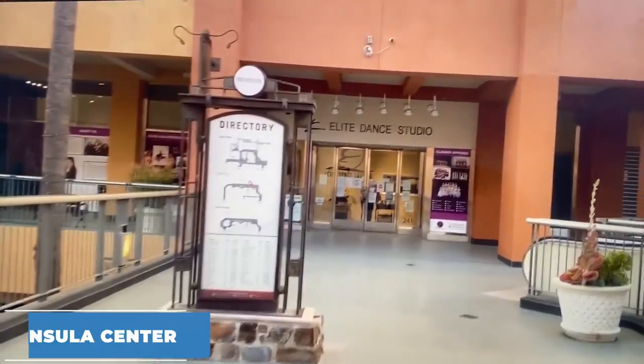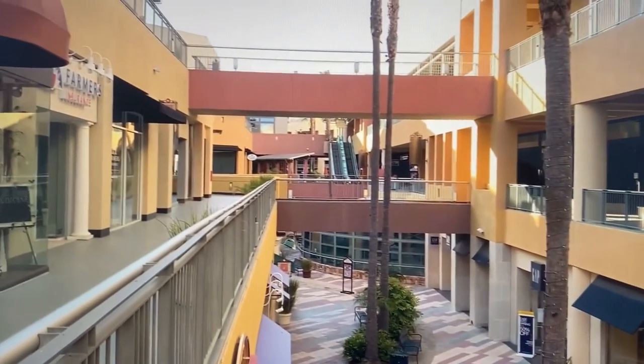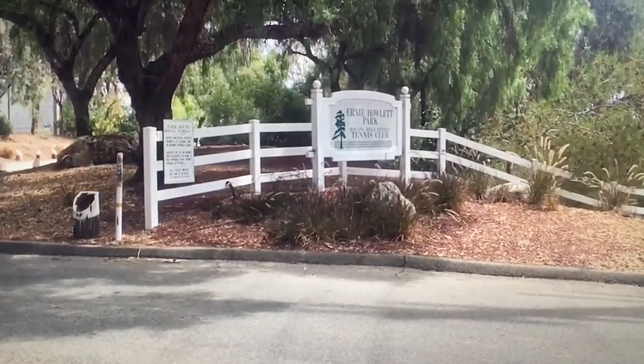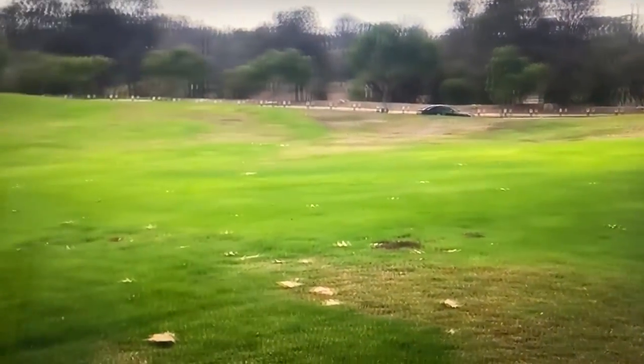Rolling Hills Estates has a lot of amenities. There is a large shopping center known as Peninsula Center, with many restaurants, a Target, drug stores, clothing stores, and grocery stores. There is also a private country club — Rolling Hills Country Club — where members can enjoy pools, tennis courts, and an 18-hole golf course. There are 178 acres of parks, lots of outdoor space, and about 36 acres of preserved open space.